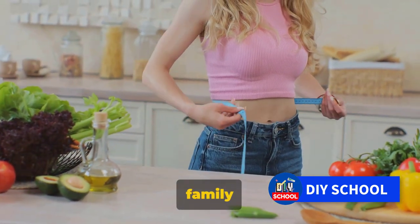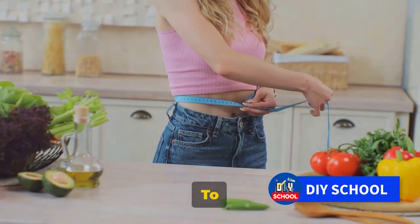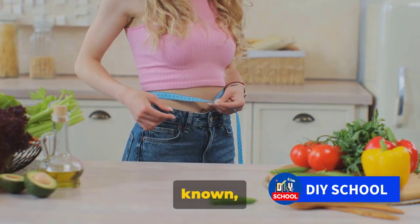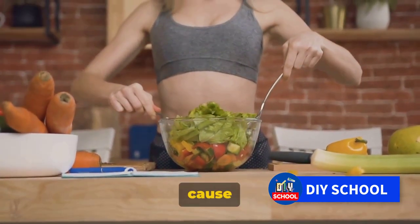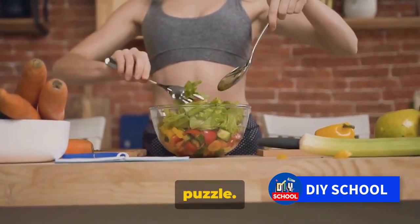Similarly, if you have a family history of prostate problems, you might want to start screenings earlier and more frequently. To sum it up, while the exact cause of prostate enlargement isn't known, age, hormonal changes, and genetic factors are believed to play a significant role. However, the cause can vary from person to person, and understanding these factors is just one piece of the puzzle.